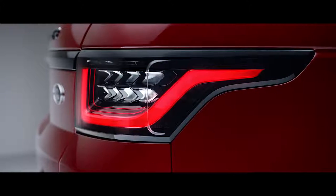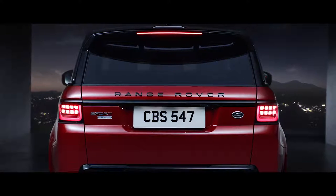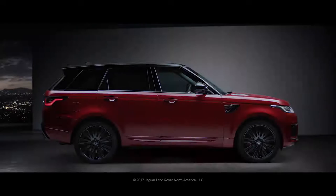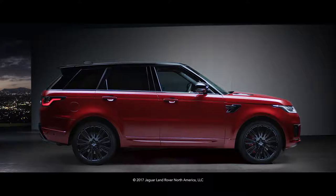At the rear, the new LED tail lights sweep back with self-assured simplicity. The new Range Rover Sport — our most dynamic Range Rover.